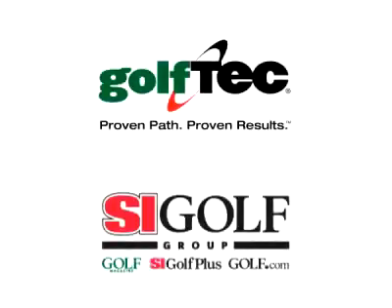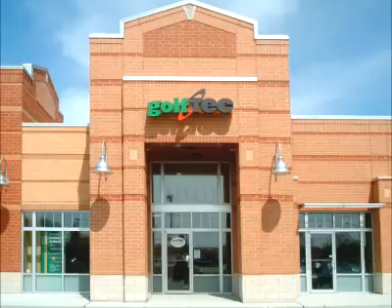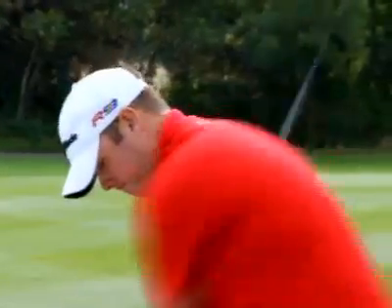So why did SI Golf Group choose Golf Tech as their exclusive club fitting partner? Two primary reasons: the reach of our improvement centers nationwide and the quality of our club fitting experience. With 140 improvement centers and counting, no one else even comes close to matching our nationwide coverage. But quantity means nothing without quality.